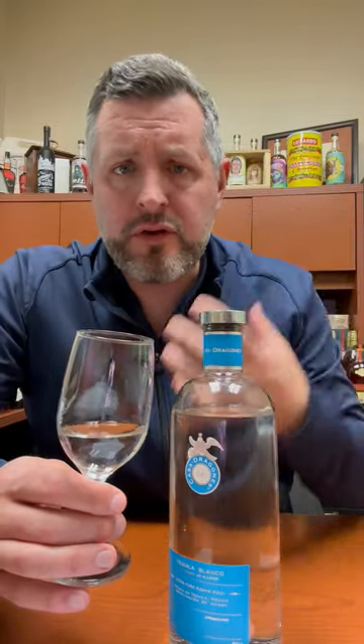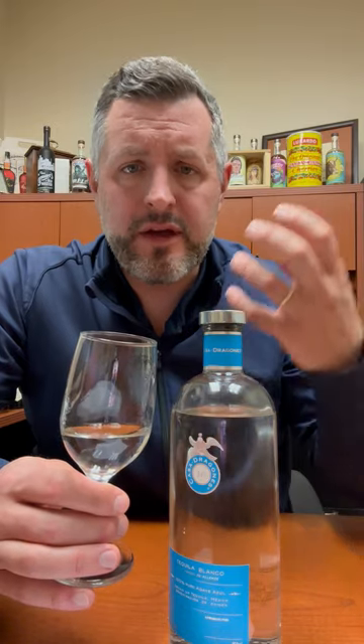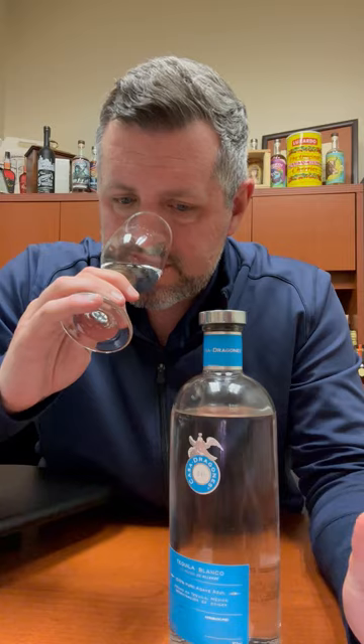The thing I love about this is it's got a huge nice hit of cooked agave on the nose, and then you get a nice hit of pepper and then citrus. Maybe even like a little bit of mintiness going on in there.